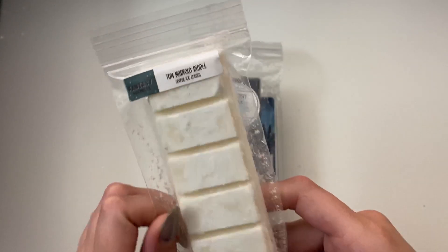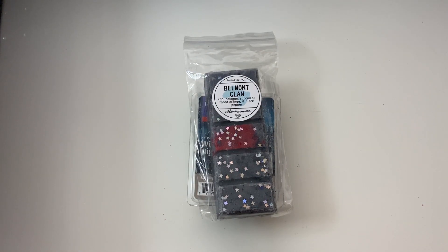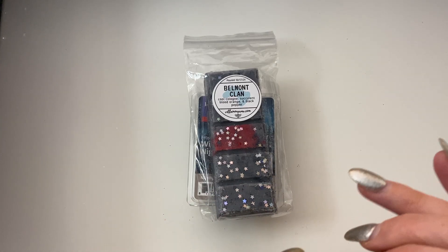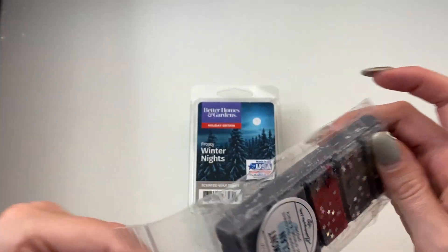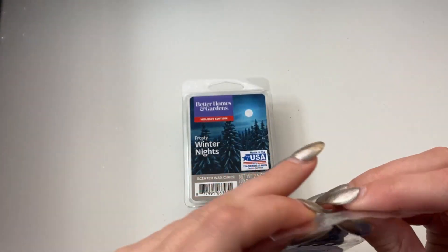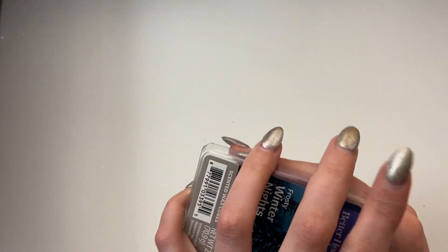Tom Marvolo Riddle — Coffee Ice Cream. I'm sad — this is my last bar of this. It's so good, it literally smells like coffee ice cream. This is definitely one I'm going to save for the weekends when I'm home all day and I can just sit and enjoy a wonderful coffee smell from morning all day long. Belmont Clang — Cool Cologne, Succulent Blood Orange, and Black Pepper. I'm also sad because this is my last bar of this. It smells so yummy. Last time I melted this in the living room I got some very interesting notes — I'm going to try it in the bedroom this time and see what I get.